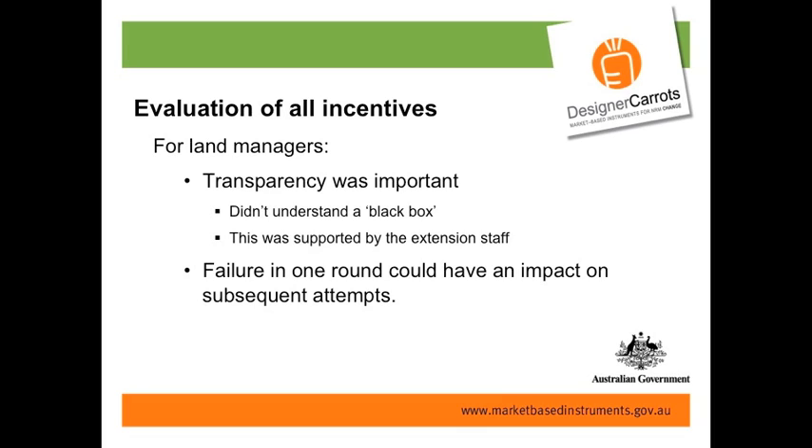One of the things we found — and there was another program called Landscape Linkages rolled out in our region too — was that transparency was important. People didn't understand a black box, and the extension staff out on the ground trying to talk to farmers didn't understand it either. Once you go into a system where people don't really know what's going on or the likelihood of their bid being successful, it has impacts. We found that failure in one round had an impact on subsequent involvement in other incentive schemes — a legacy we're still confronted with today, three years down the track.